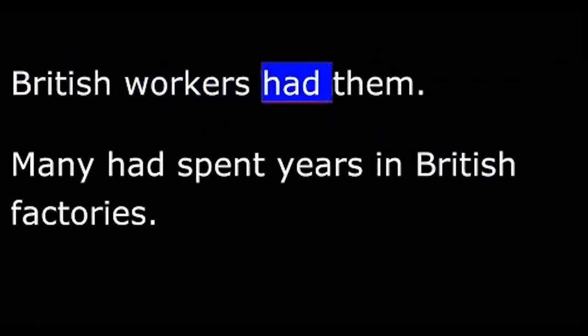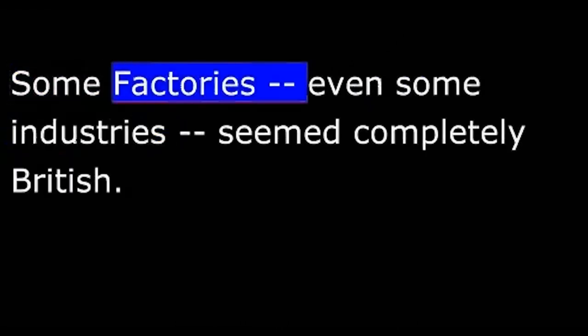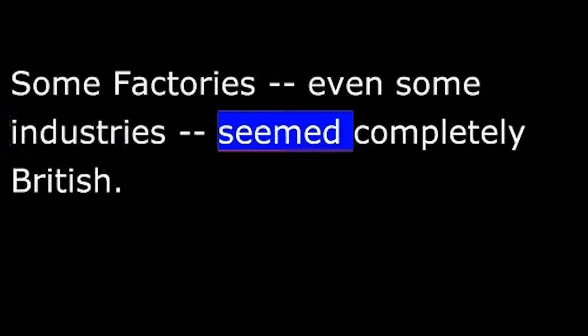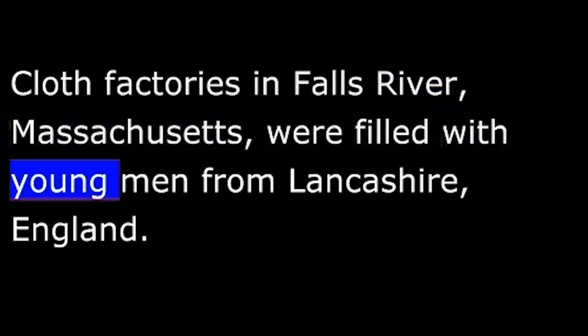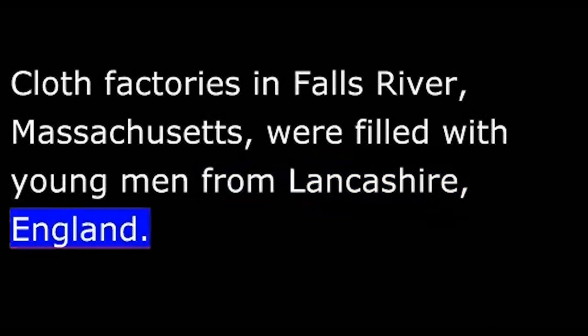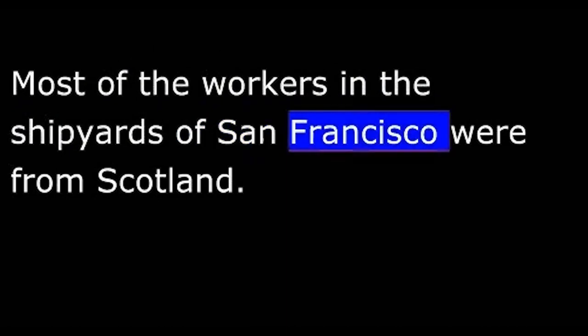British workers had those skills. Many had spent years in British factories. Pay was poor in Britain, and these skilled workers could get much more money in America. So many of them came — hundreds of thousands. Some factories, even some industries, seemed completely British. Cloth factories in Fall River, Massachusetts, were filled with young men from Lancashire, England. Most of the workers in the shipyards of San Francisco were from Scotland.